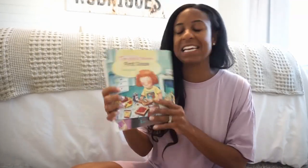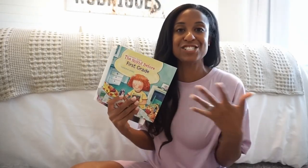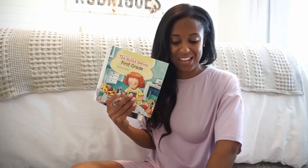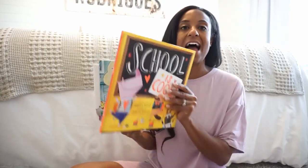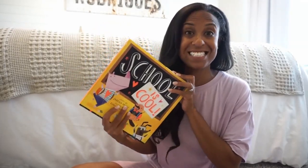The next one is The Night Before First Grade. These come in all grade levels, so you can do The Night Before Kindergarten, The Night Before Second Grade, and so on. These are such a great read and a fun little tradition to add to your back to school. And then this one had amazing reviews — it is School is Cool and we can't wait to dive into this one.